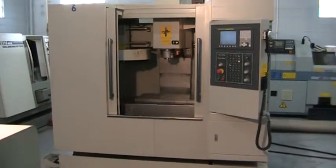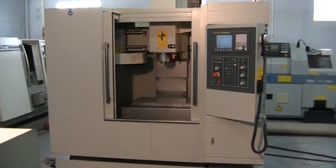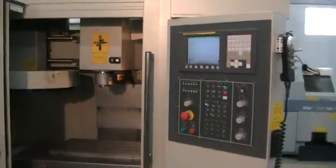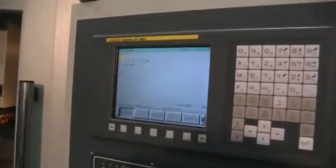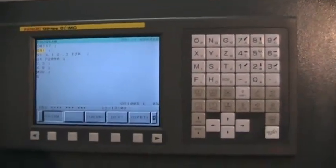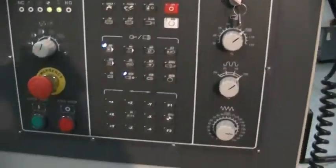This is a video inspection of the 2007 Hardinge 710XV. This does have a Fanuc OIMC control. We'll go ahead and run it through its paces.